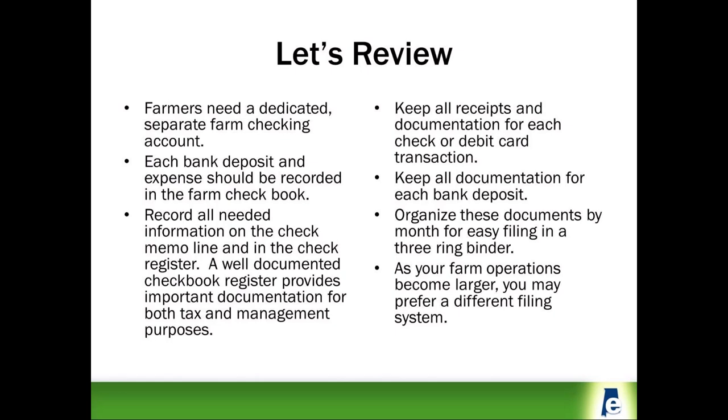Keep your receipts or documentation for each check, debit card, or bank deposit transaction for tax purposes. Organize these supporting documents with a filing system — one easy method is to file each document by month in a three-ring binder. As your farm operations become larger, you may prefer a different filing system.